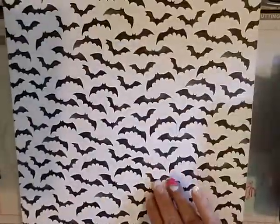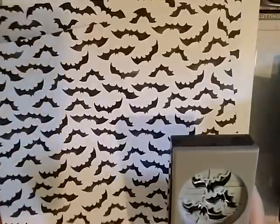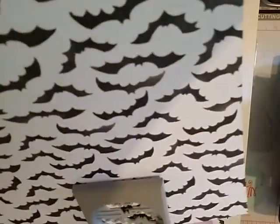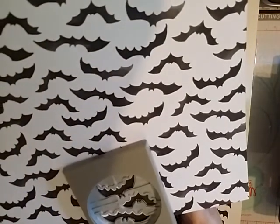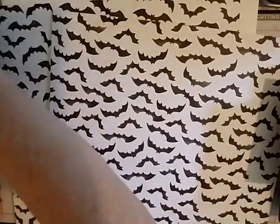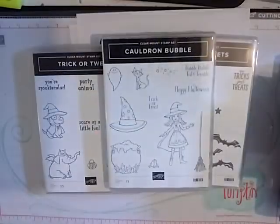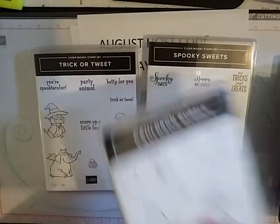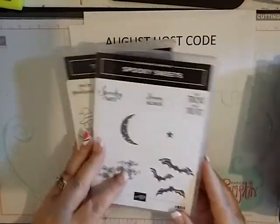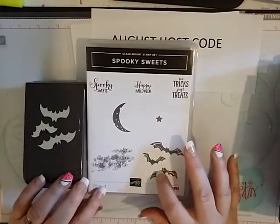Love the bats. And with the bats, we have a punch. That punch punches out three bats at once — just like that. Don't you love it? We'll go back to the bat punch in a minute because there's a stamp set that goes with it. The backside has great stars. So there is the awesome Halloween paper. Then we have the Spooky Sweets stamp set — this is a bundle so you save 10%, and it includes the bats that you can punch out.